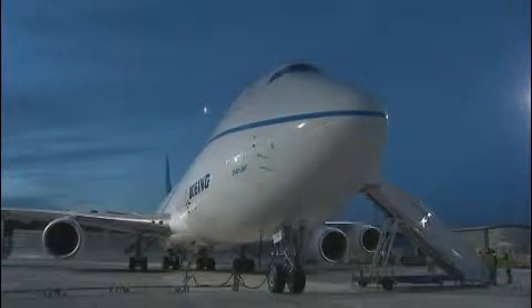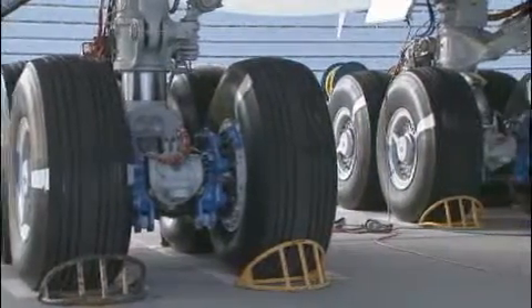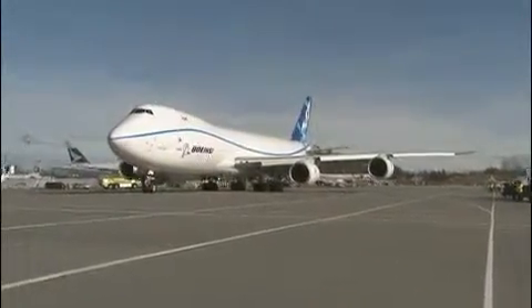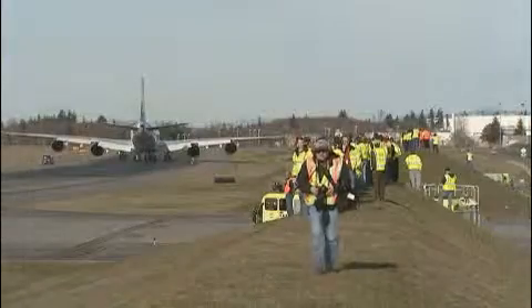My name is Mark Feierstein, I'm the chief pilot for the 747 programs at Boeing. Today is a high-speed taxi test of the new 747-1. Our primary objective this morning is to look at anti-skid braking to make sure that the airplane is ready to do the first takeoff next week sometime.